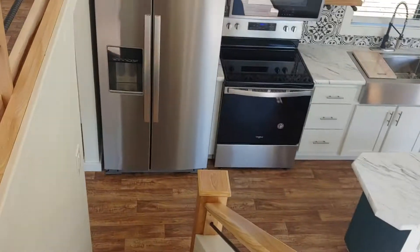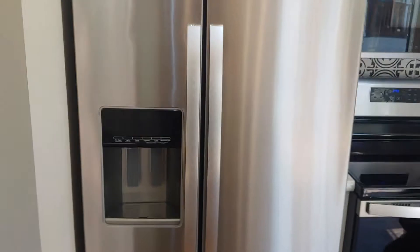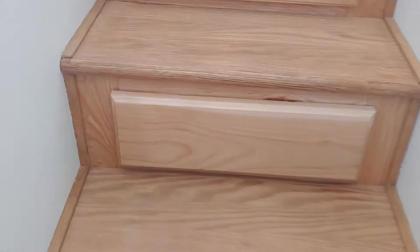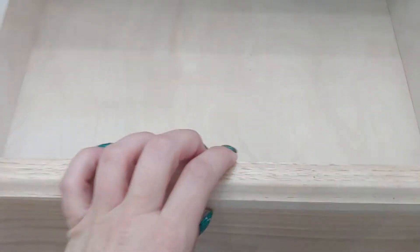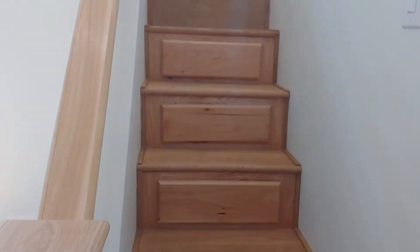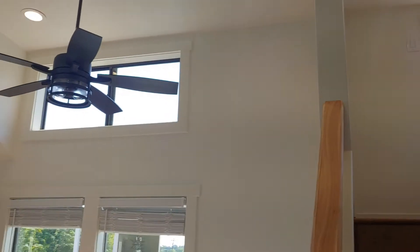And I almost forgot to highlight one of the most exciting features — inside of the stairs there's actually storage. Isn't that so fun? And it goes for four of the steps here. Every bit of space matters when you're in a tiny home.